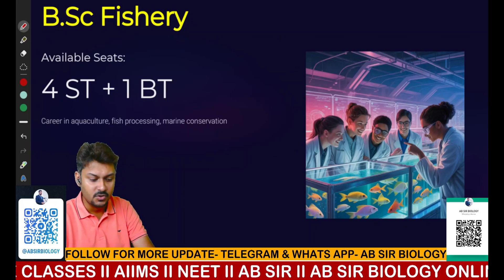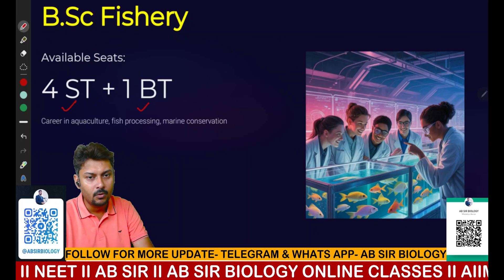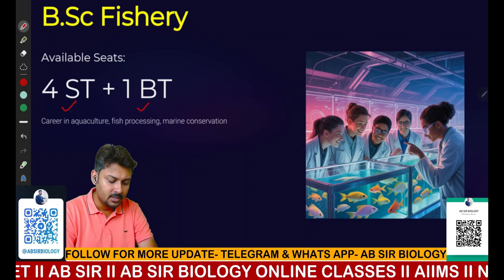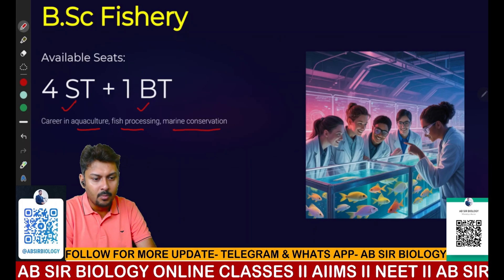The next course is BSc Fishery. Four seats are available for ST candidates and one seat for BT candidates. This career is entirely related to aquaculture, fish processing, and marine conservation.